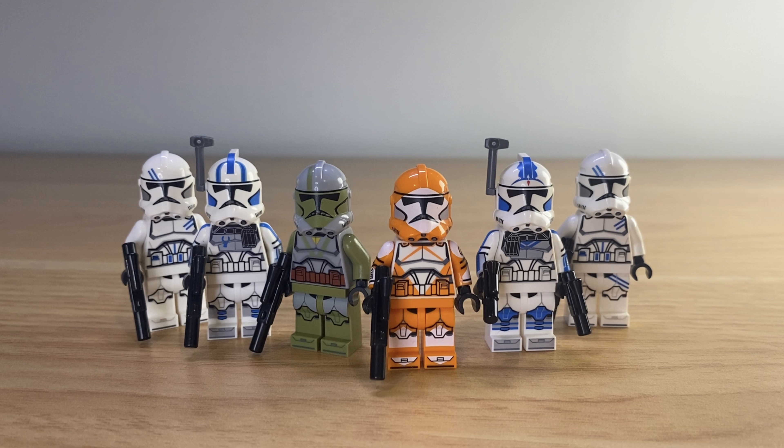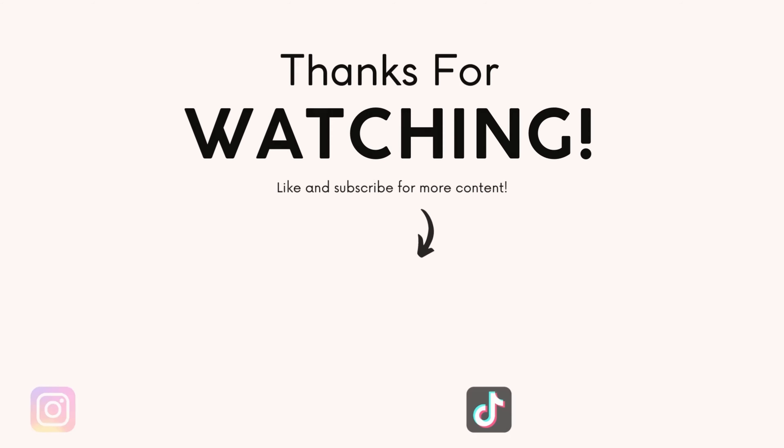This was another great drop from GCC and I have nothing but praise for them. The next drop will not be for a while, but I know there's definitely going to be some awesome figures in that one, so stay tuned and thanks for watching.